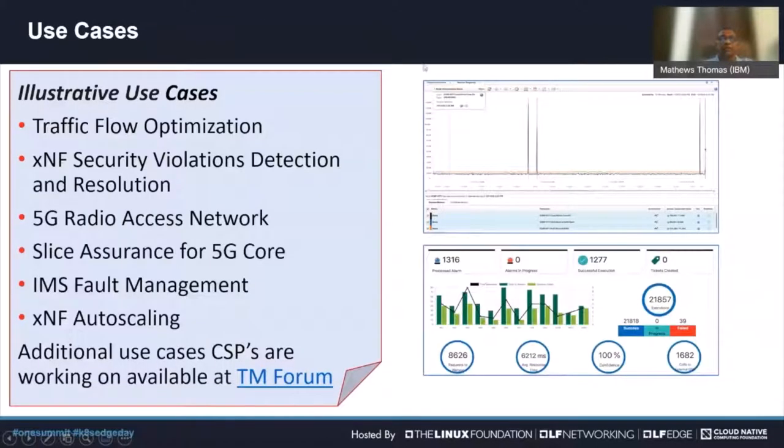There are many use cases currently being looked at and implemented. I'll provide a high-level overview of traffic flow optimization and a detailed discussion of slice assurance for 5G core. Briefly touching on others: security violations are a great area for closed loop automation — detecting when something is done outside policy for a specific container, using AI to identify the issue and implement remediation.